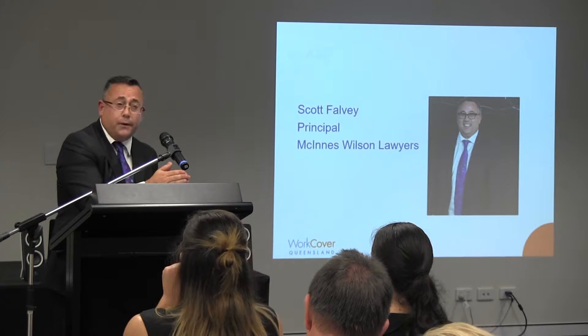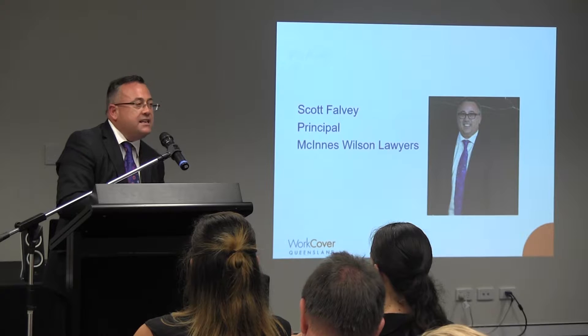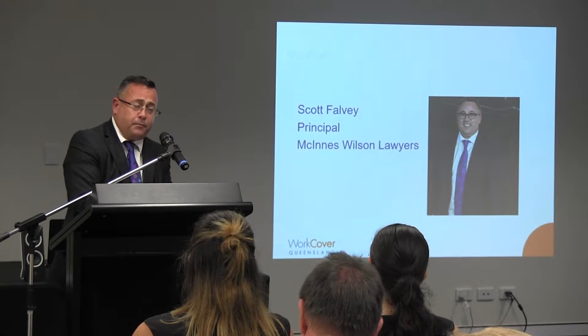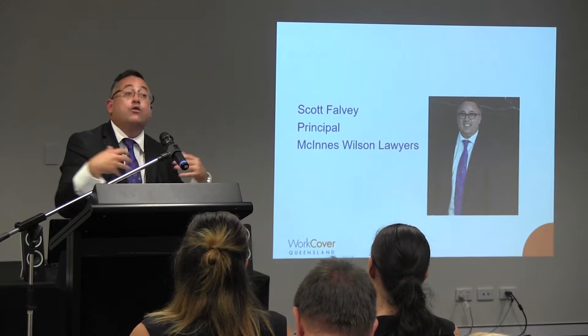A lot of the work that I do with WorkCover and with employers in this sector is when a claim converts from or becomes a common law claim for damages. These are generally far more significant claims — significant in terms of the damages that are sought, the compensation that's being pursued, and the compensation that can become payable if a claim is successful. And there are costs associated with that: consequential adverse premium impact, but also an enormous cost to your workforce, to the injured worker involved, and to your organisation in terms of dealing with and engaging with the common law claim process.